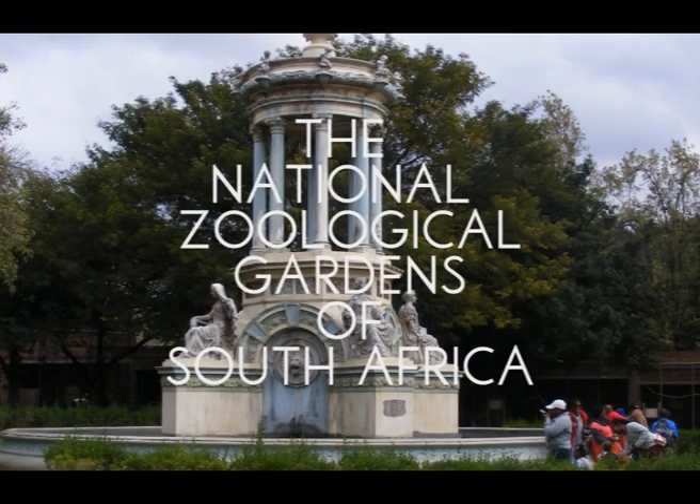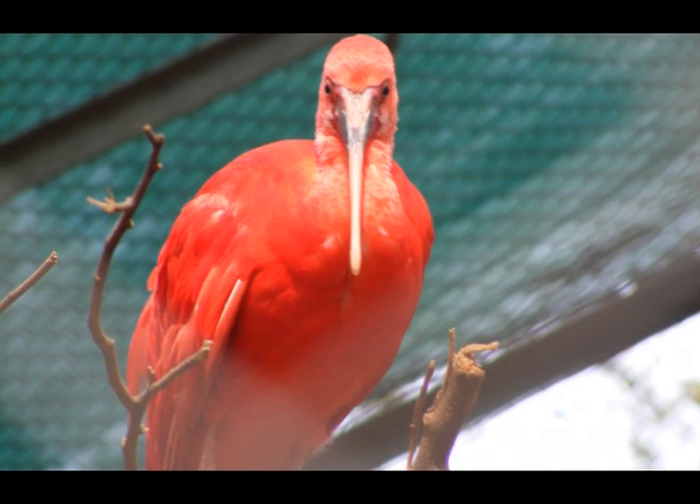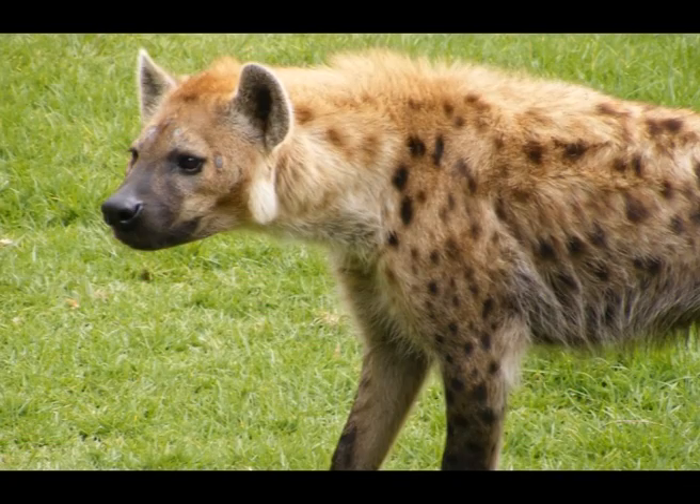At the Pretoria Zoo, between the 3rd of May and the 27th of June, many animals were admired, but we will be focusing on the spotted hyena.